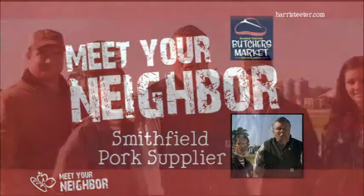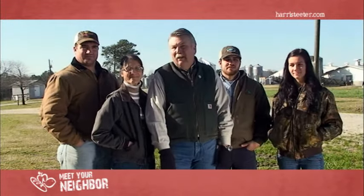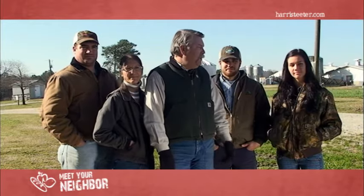Welcome to the John Langdon Family Farm. I'm John Langdon, owner and operator, and this is my wife Eileen, my son John Michael, my other son Hunter, and my daughter Megan.